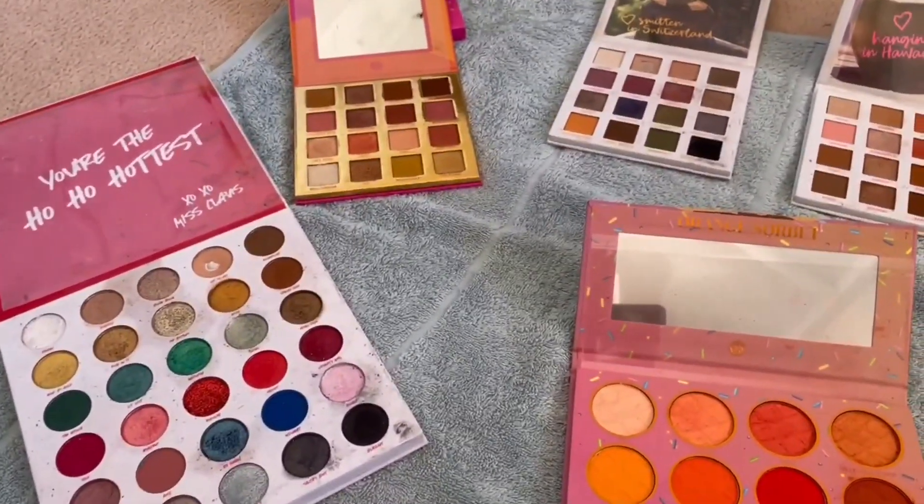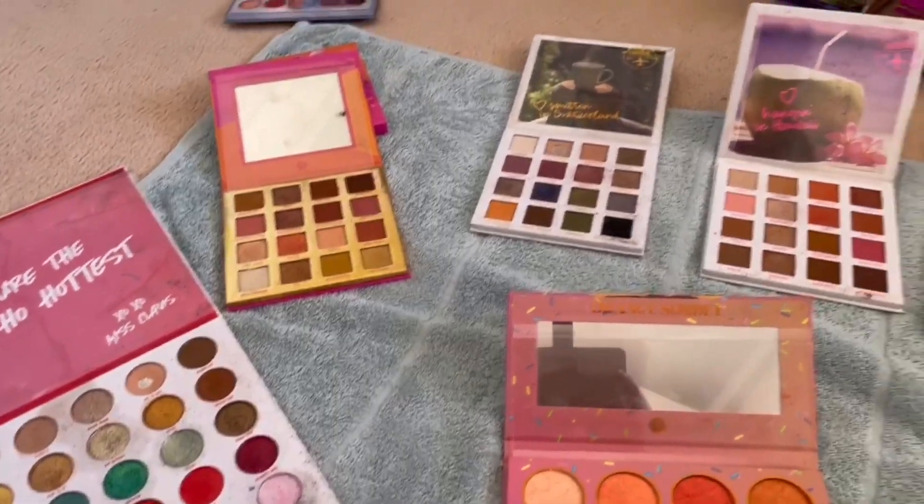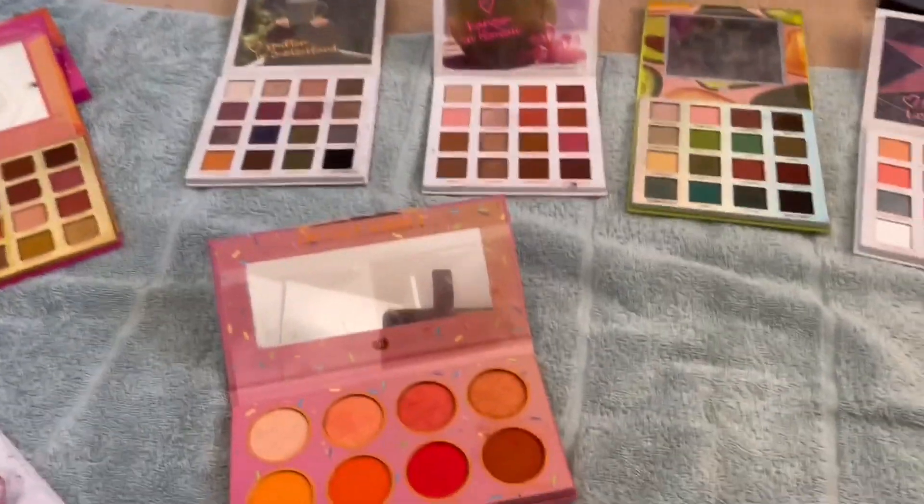Hi everybody, it's Rachel from Sage here. I've got all my palettes here in front of me.